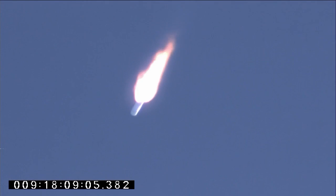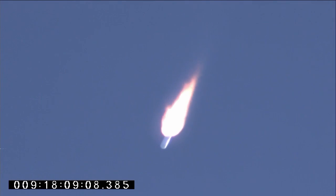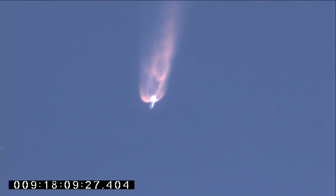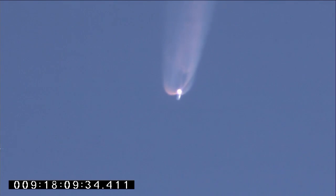Engine performance remains nominal. Two minutes into flight. CVC still tracking commands well. Attitude remains nominal. 100 seconds to main engine cutoff. Altitude 100,000 feet. Attitude remains nominal, coming up on T-plus 2 minutes and 30 seconds. Avionics systems remain good. CVC is tracking commands well. Steering commands are very small at this point. Two and a half minutes into flight.